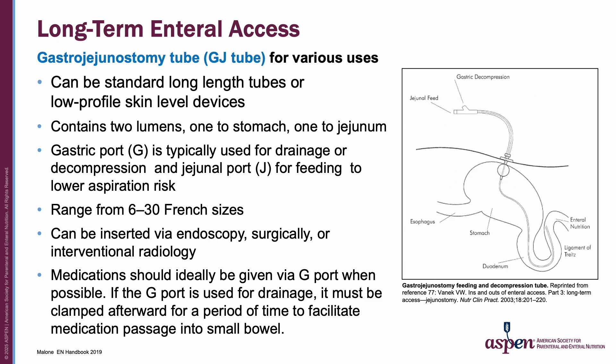There are also gastrojejunostomy tubes, or G-J tubes. They can be standard long-length or low-profile skin-level devices and contain two lumens — one for the stomach and one to the jejunum. The gastric port (G port) is typically used for drainage or decompression, and the jejunal or J port for feeding to lower aspiration risk. They range from 6 to 30 French sizes. Medications should ideally be given via the G port when possible; if used for drainage, the G port must be clamped afterward for a period of time to facilitate medication passage into the small bowel.